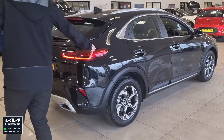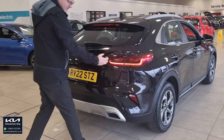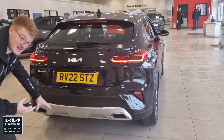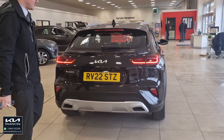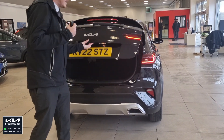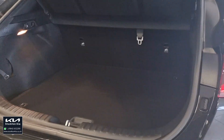Coming around to the back you can see the lovely sweeping light design that runs across. You've also got a twin exhaust finish at the rear, giving it a more rugged look. It sits slightly raised compared to a traditional saloon, and these crossover-style cars are getting more and more popular because people don't necessarily want full-sized SUVs.